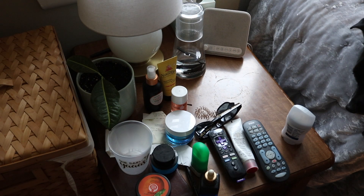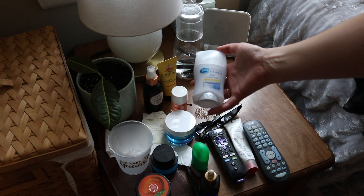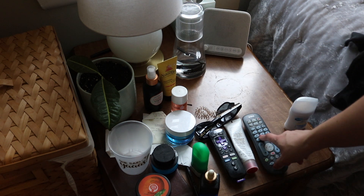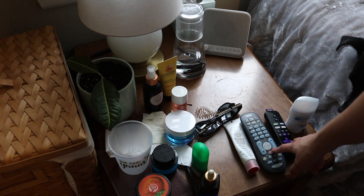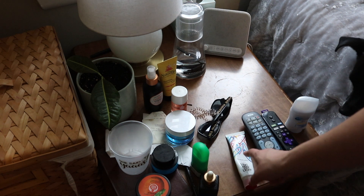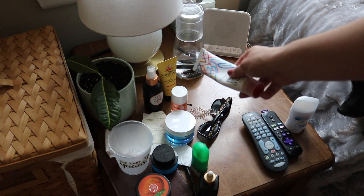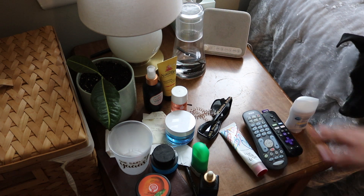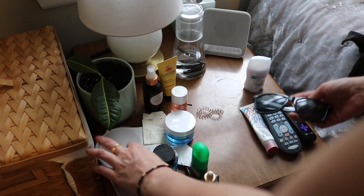Starting on this side: I have my deodorant — Secret Stress Response, very important. Then I have my TV remote and my Roku remote, both right here. And my Elizabeth Arden Eight Hour Cream, which is a lifesaver — I use it every single night. So far pretty normal, right?